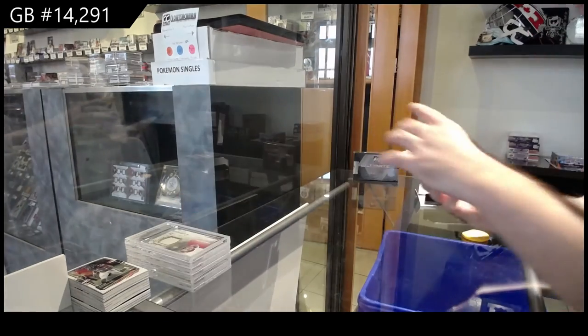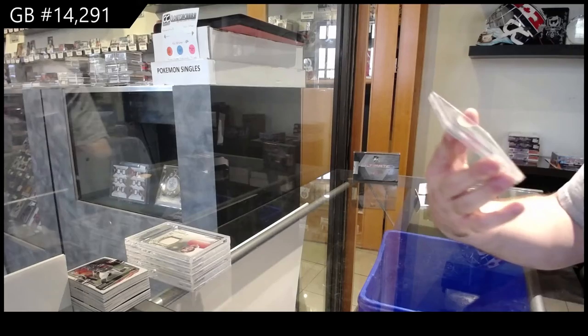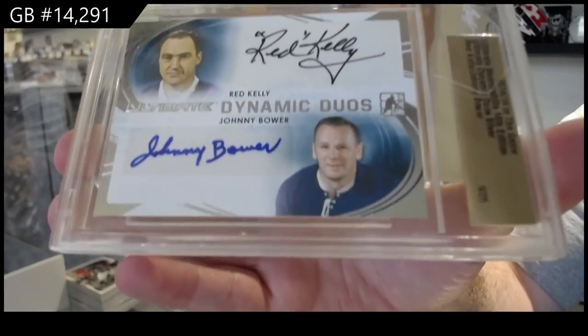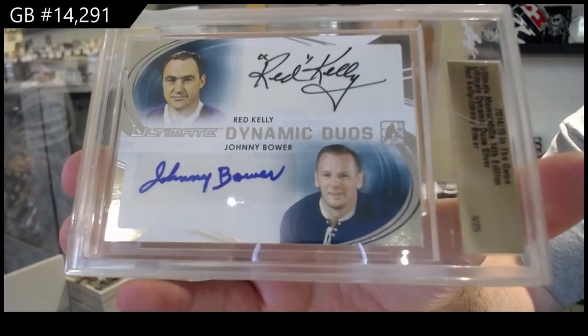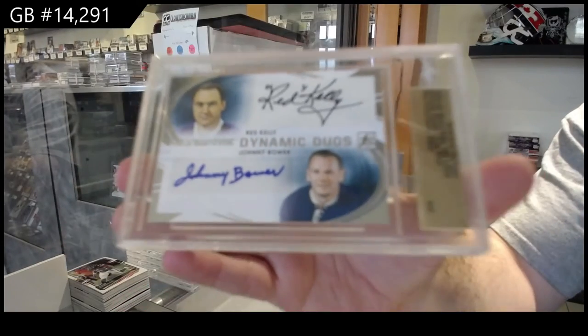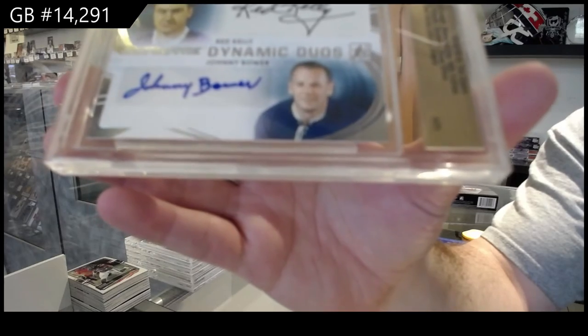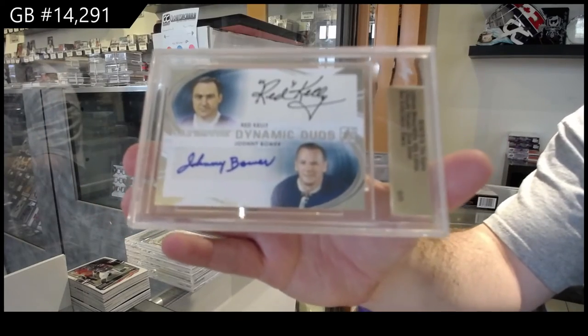Number nine of 25, Dynamic Duo Signatures of Kelly and Bauer. Nine-spot Dynamic Duos, Kelly and Bauer.